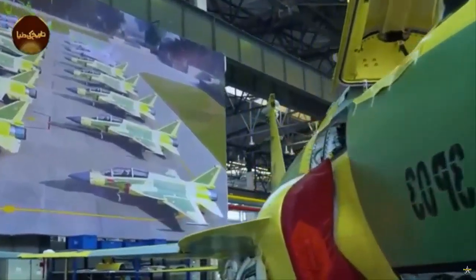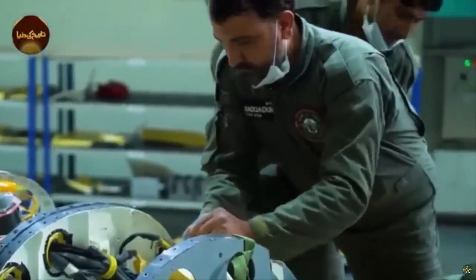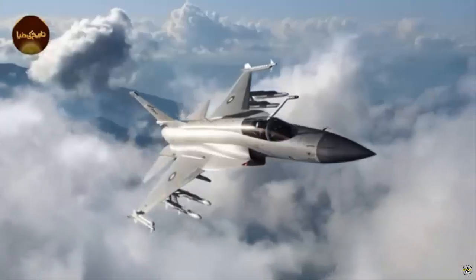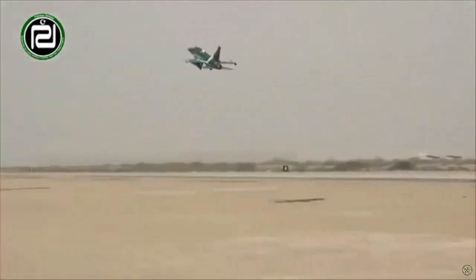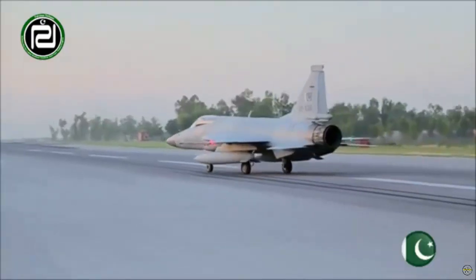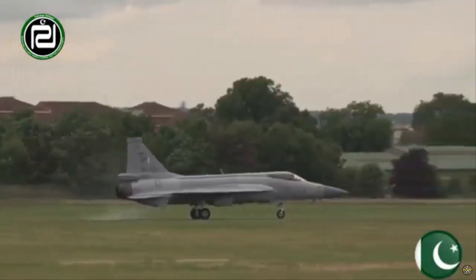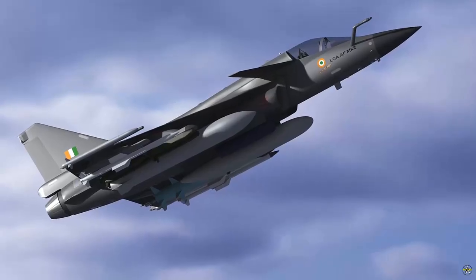Realizing the need for further improvements, the PAF, in collaboration with its Chinese partners, has initiated development of what is being called the JF-17 PFX — Pakistan Fighter Experimental. A new, more advanced version of the JF-17, it is expected to be larger and heavier than its predecessor, potentially placing it in the same weight category as India's HAL Tejas MK-2.